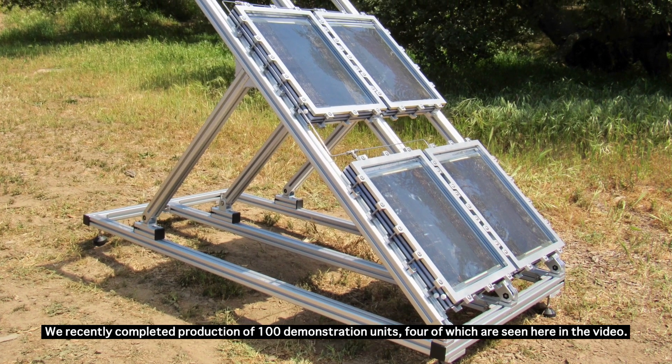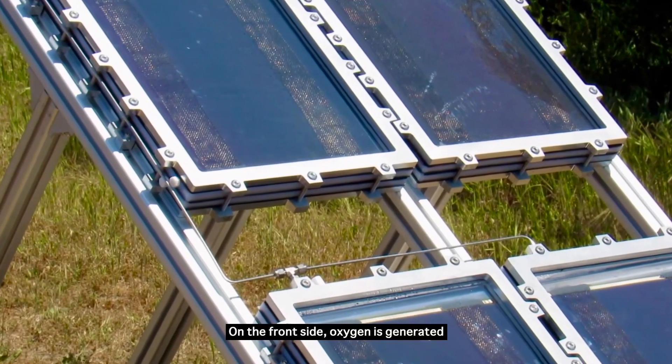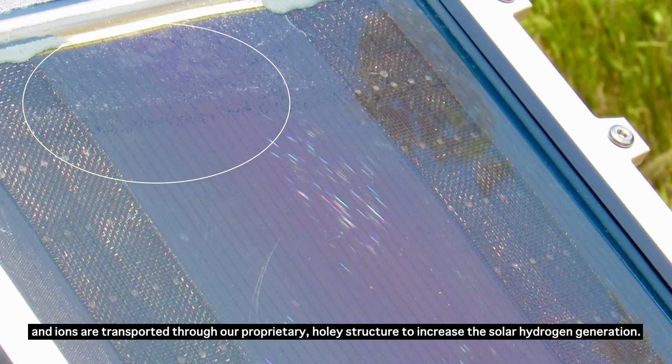We recently completed production of 100 demonstration units, four of which are seen here in the video. On the front side, oxygen is generated and ions are transported through our proprietary holey structure to increase the solar hydrogen generation.